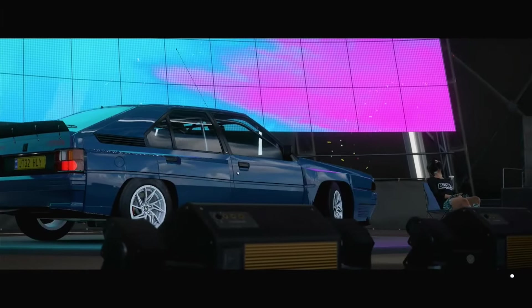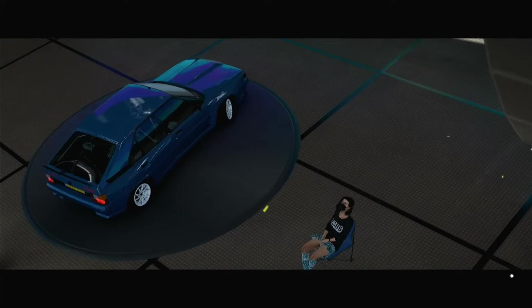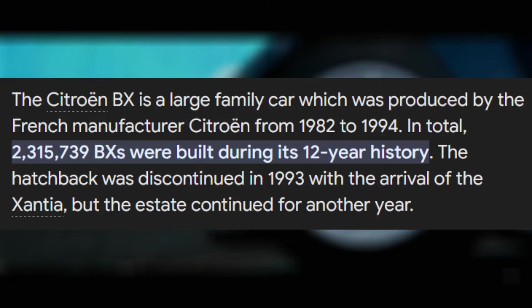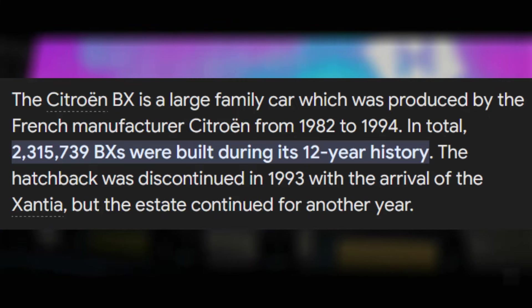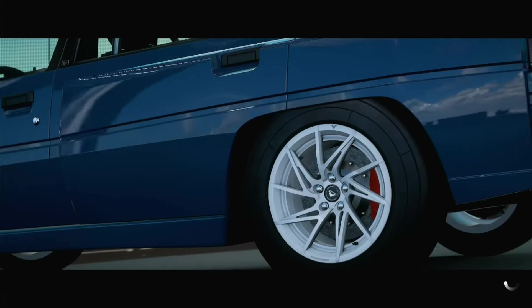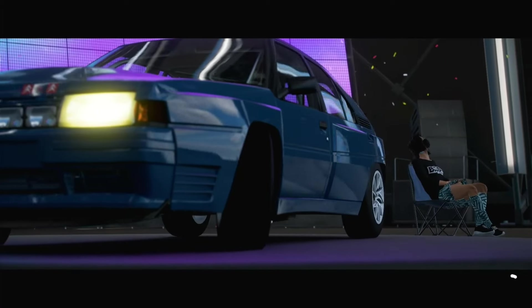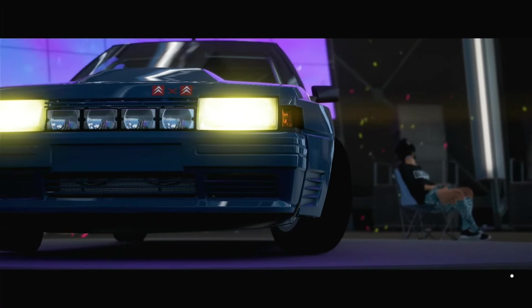You'd have thought they'd have optimised the save times by now, but no, we're still here waiting. So this thing turns out to be a car that's had quite the Group B rally heritage indeed, although there's quite a fair few of them. In fact, there was a whopping 2.315 million built during this thing's 12-year-long production run, which is absolutely insane that there's 2.3 million of these things out on the road somewhere. And I've yet to see one in person.